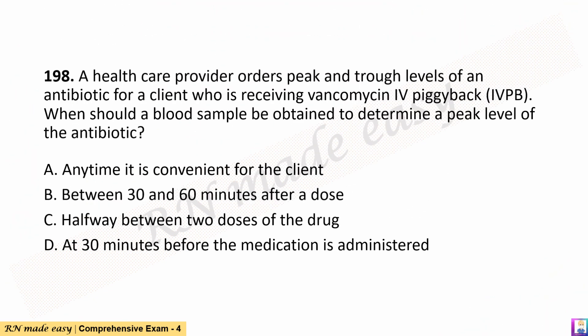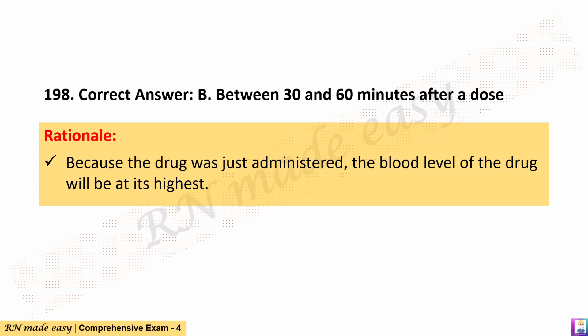Question 198. A healthcare provider orders peak and trough levels of an antibiotic for a client who is receiving vancomycin IV piggyback (IVPB). When should a blood sample be obtained to determine a peak level of the antibiotic? A. Anytime it is convenient for the client. B. Between 30 and 60 minutes after a dose. C. Halfway between two doses of the drug. D. At 30 minutes before the medication is administered. The correct answer is B. Between 30 and 60 minutes after a dose. Rationale: Because the drug was just administered, the blood level of the drug will be at its highest.